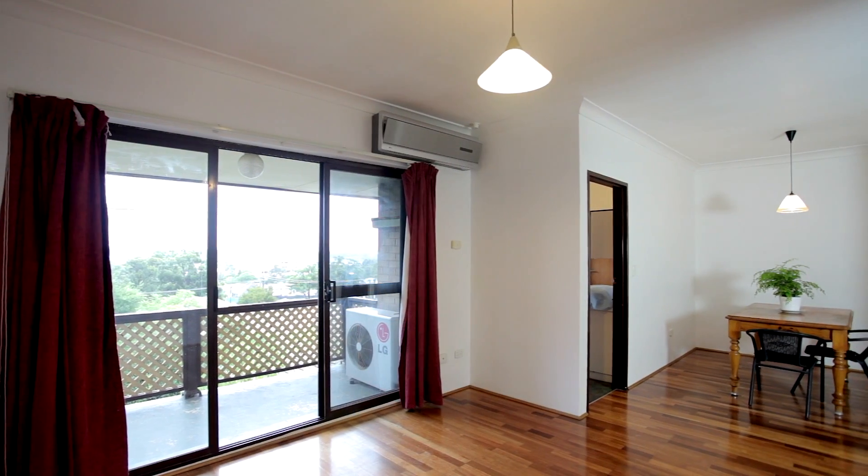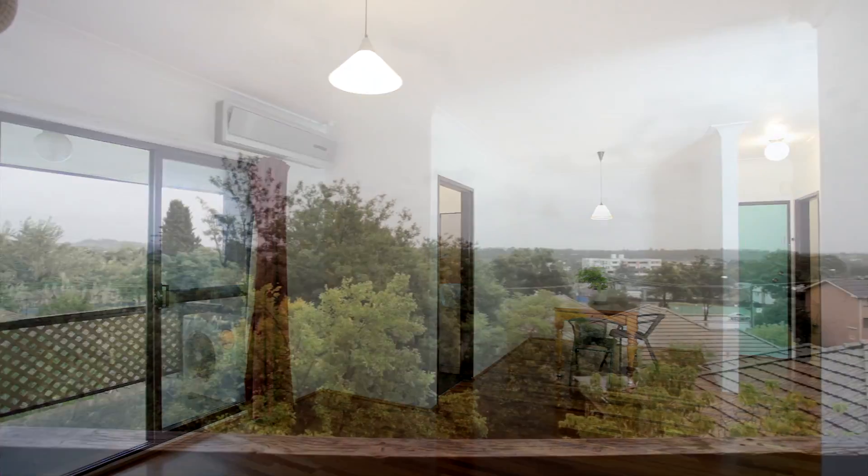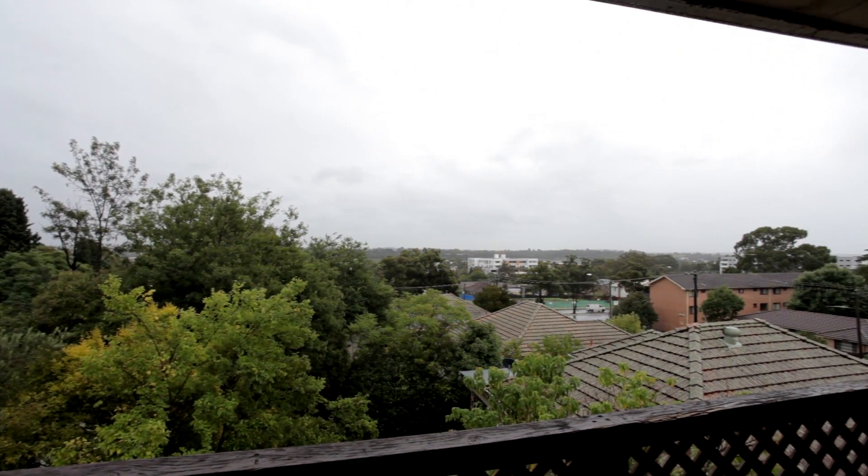From the lounge room and onto your balcony area, you can notice very good views over Campbelltown City. It's a short stroll to the CBD, shops, and also transport.